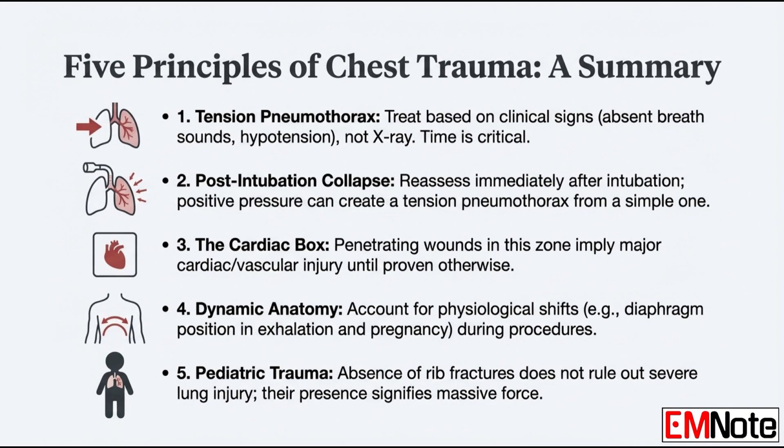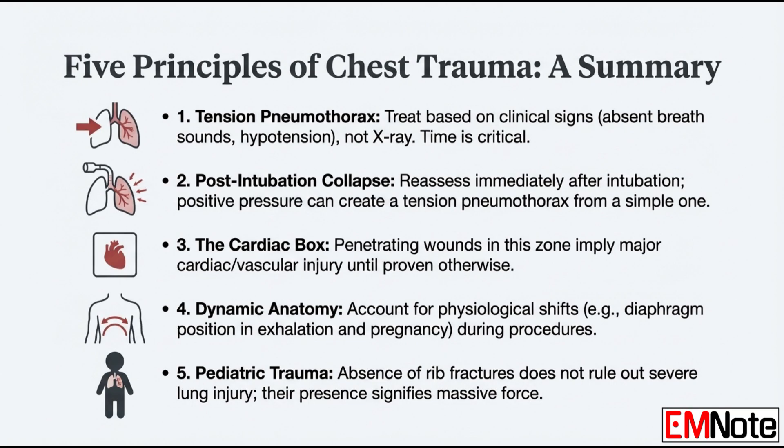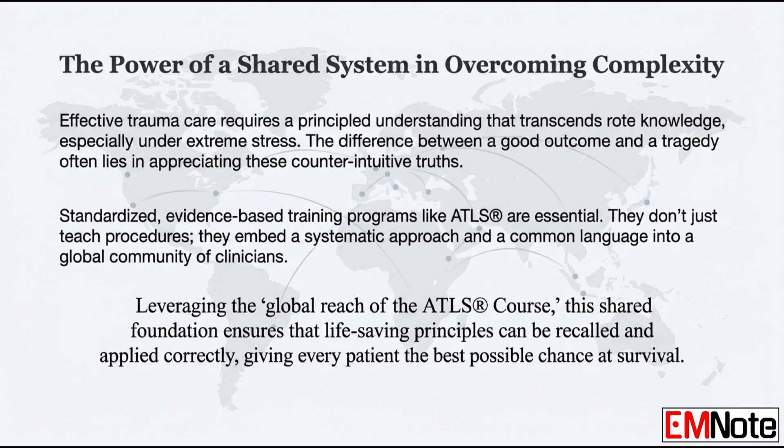Effective trauma care is all about deep, principled understanding. It's not just following steps — it's knowing the why behind them. Standardized programs embed this way of thinking, giving clinicians everywhere that shared foundation so you can function under the most intense pressure. We've covered acting on clinical signs over waiting for imaging, the dangers of positive pressure ventilation, using the cardiac box as a mental shortcut, how anatomy shifts — like that four-centimeter change in pregnancy — and overcoming false reassurance from a clear chest x-ray in a severely injured child.